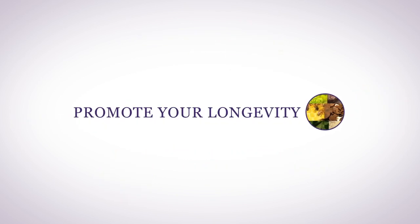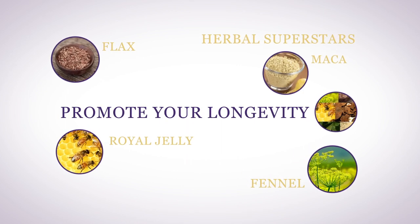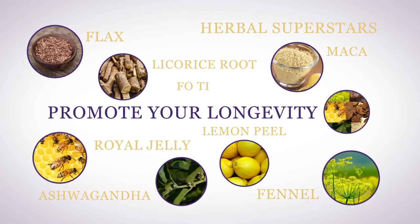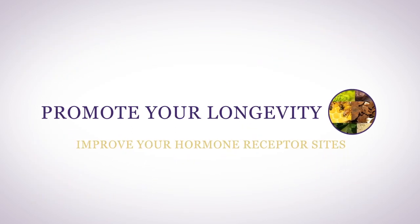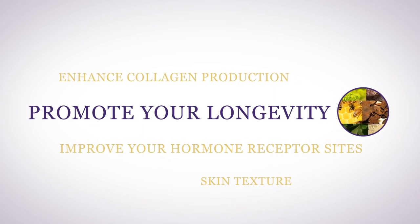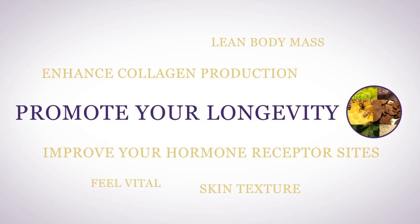Promote your longevity with herbal superstars fennel, flax, royal jelly, maca, ashwagandha, licorice root, lemon peel, and fo-ti. Each is specifically chosen to improve your hormone receptor sites and enhance collagen production to improve skin texture and strengthen your lean body mass, so you look and feel vital and healthy.